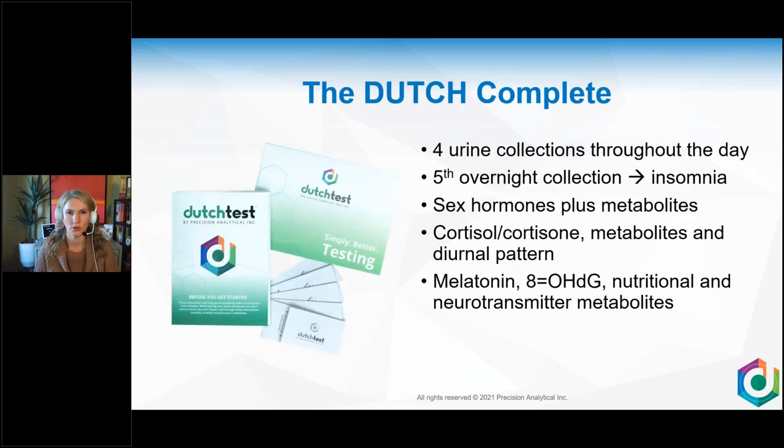For those new to Dutch: the Dutch Complete uses four urine collections through the day — this is the flagship test — with a fifth overnight collection for insomnia. It covers all sex hormones plus metabolites, testosterone, DHT, estrogen, phase one and phase two detoxification, cortisol, cortisone, metabolites, and the pattern. The one thing this test doesn't include is the cortisol awakening response — that's the salivary part — but it does look at melatonin.